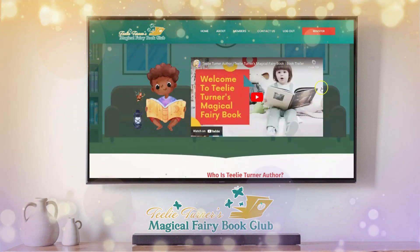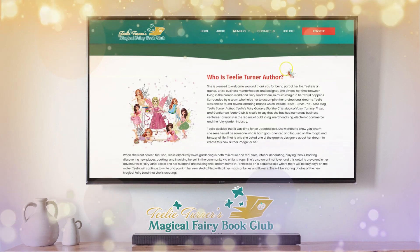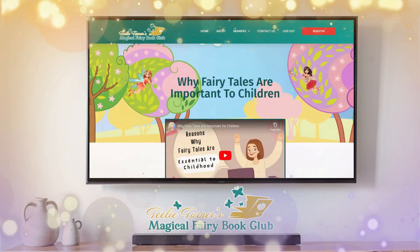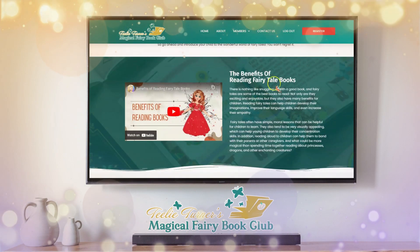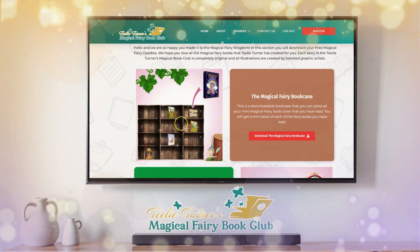This is our Welcome section. There's a Welcome video, information on who Tilly Turner the author is — she will have over 80 books penned by the end of this year. There's also content on why fairy tales are important to children, the benefits of reading, and it shows you the magical bonuses you get.